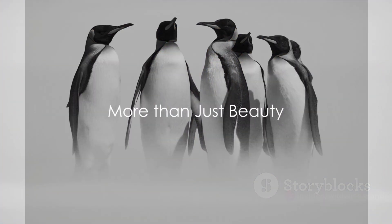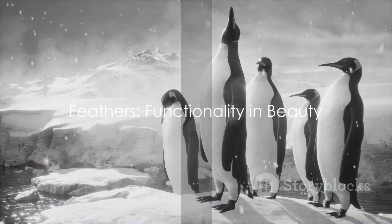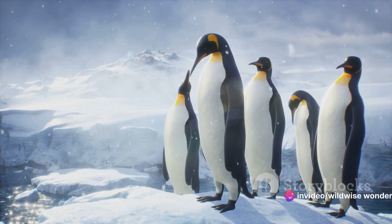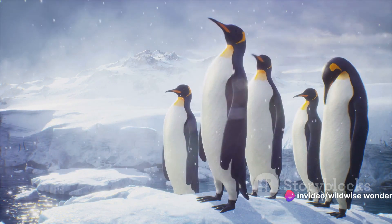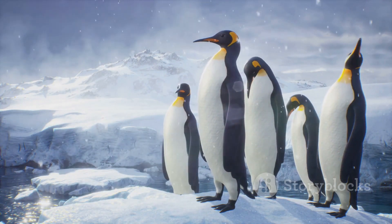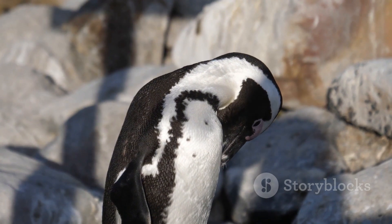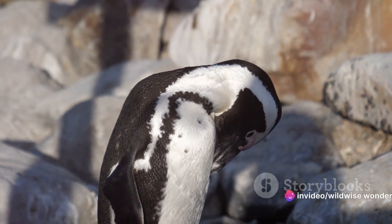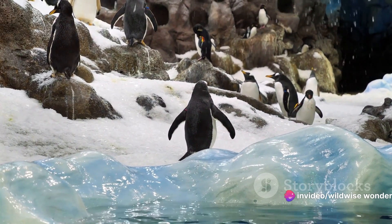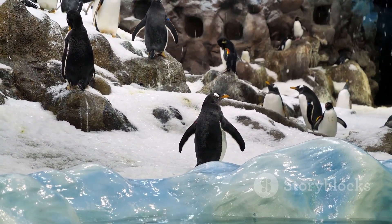But plumage isn't all about beauty — it serves practical functions too. Let's dive into the world of feathered functionality, where each quill, each strand, each color serves a purpose. Take, for instance, the emperor penguin. In the harsh sub-zero Antarctic conditions, their plumage acts as a thermal blanket. Each feather is densely packed, creating an insulating layer that traps heat and keeps the cold at bay — a remarkable adaptation that allows these birds to thrive in one of the harshest environments on Earth.